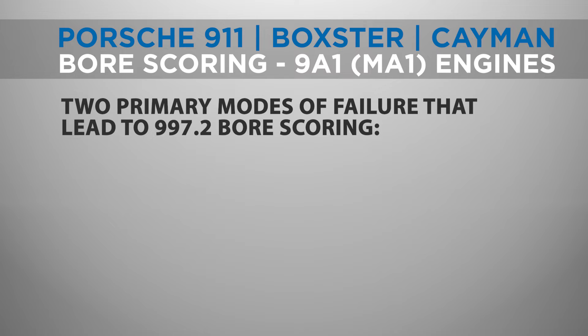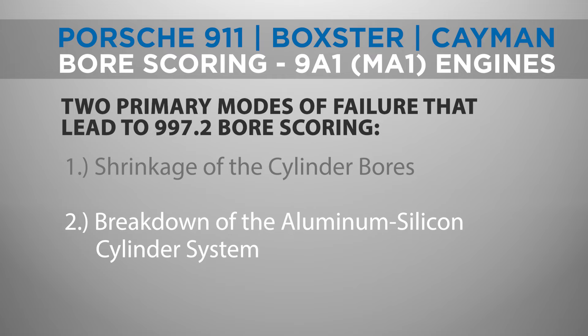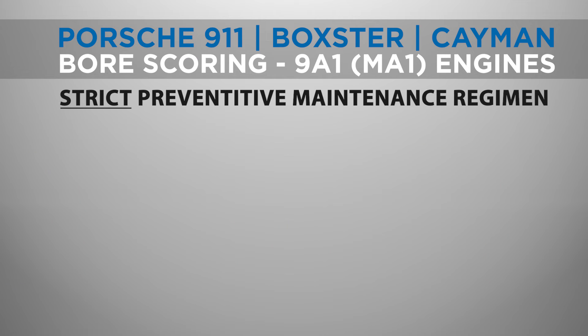There are two primary modes of failure that lead to 997.2 bore scoring. First is shrinkage of the cylinder bores, which results in the piston seizing. Second is a breakdown of the aluminum-silicon cylinder system. The latter occurs when there are an insufficient number of exposed silicon particles to support the required oil tribo film on the cylinder walls.